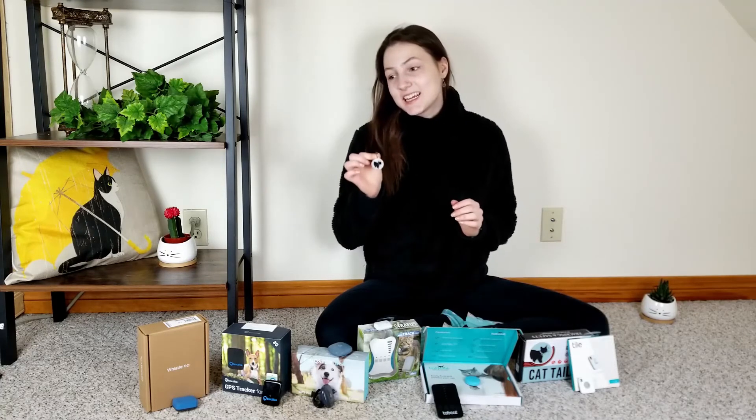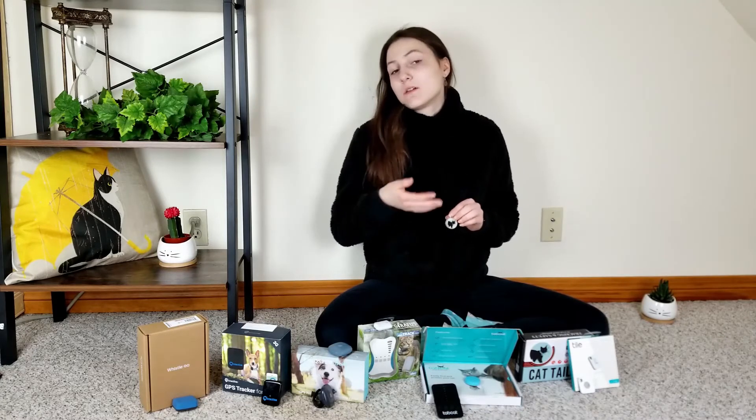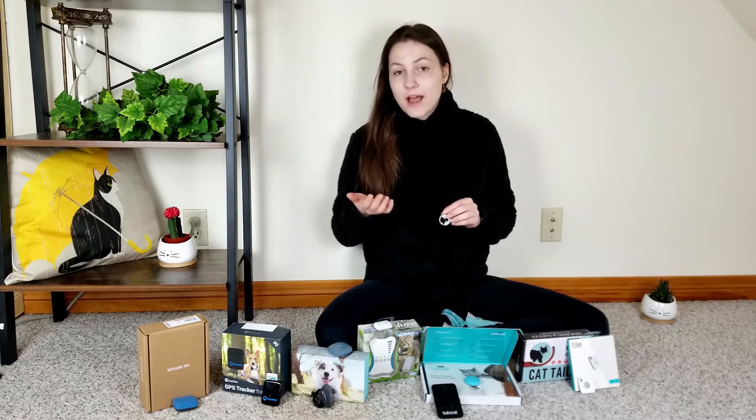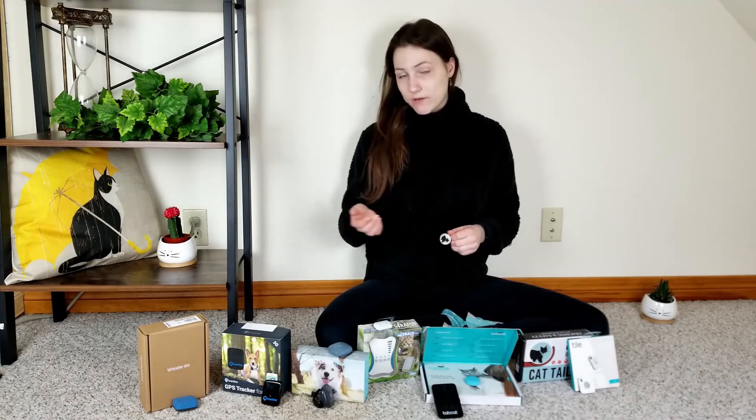At $59, I would recommend the Cat Tailor to those who want a relatively economical tracker that's going to primarily be used indoors, and for people who aren't really worried about their cats wandering far away from home.